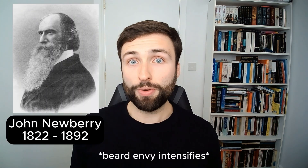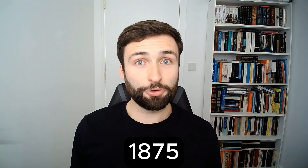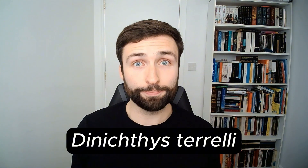Terrell donated the fossils to paleontologist John Newbery at the Cleveland Museum of Natural History, who, in 1875, described and named the animal Deinichthys terrellii in honour of its discoverer.